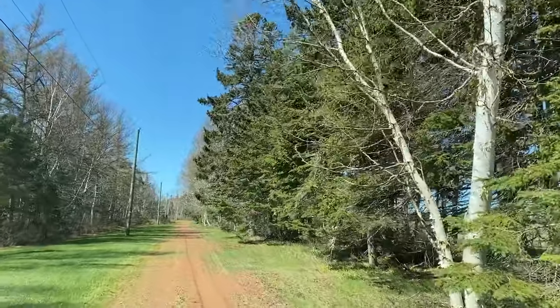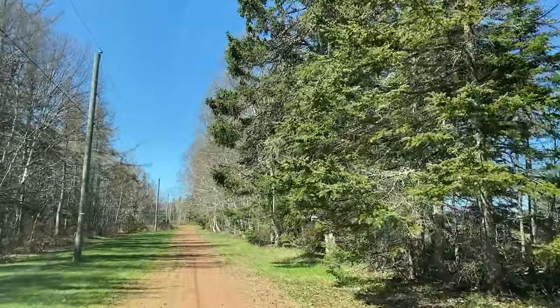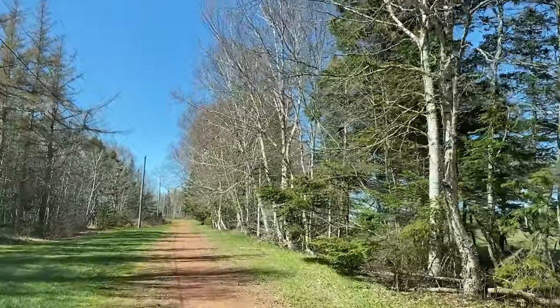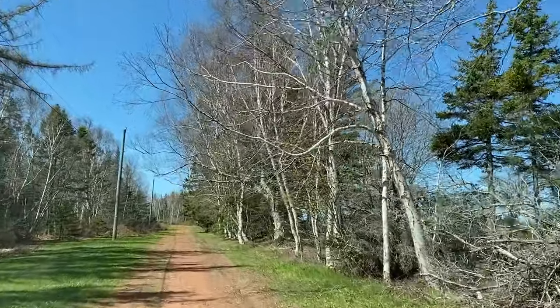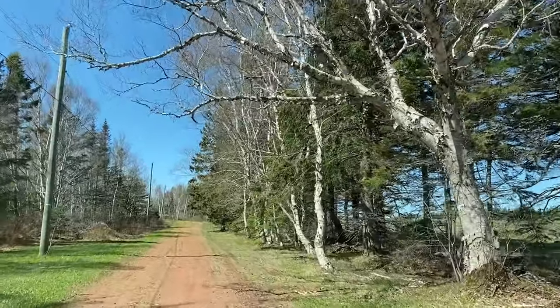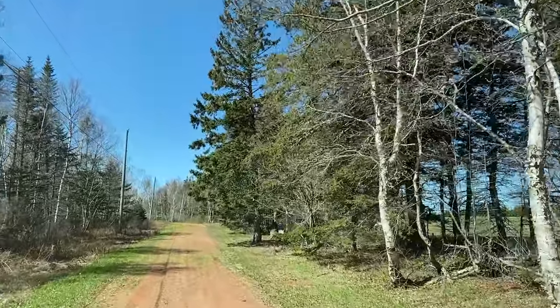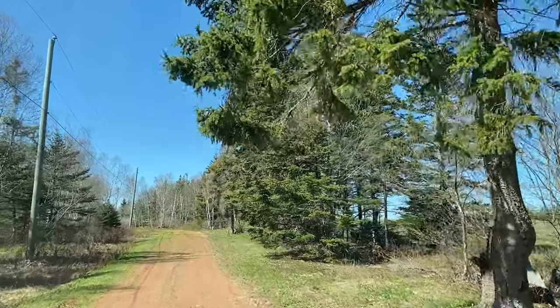I'm just going to bring you in here with some candid video of my latest hottest waterfront property. I've got some mature birch trees on my right, softwood on my left. We've got no neighbors. This is probably one of the more unique properties I've ever had the opportunity to list.